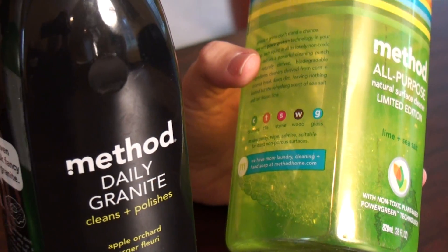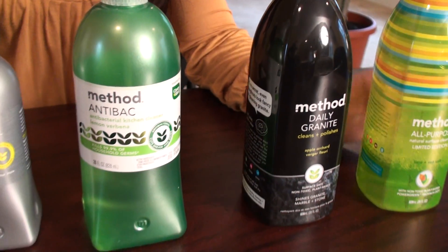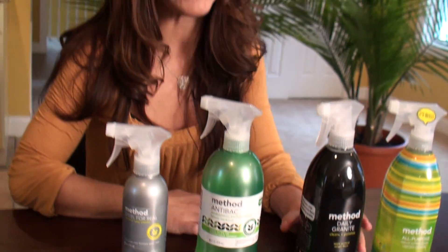If my little one drops a piece of food — a Cheerio or a chicken nugget — on the granite countertop and sticks it in their mouth, which happens often, I'm not worried about what chemicals I've used on that countertop because I know these products are non-toxic.